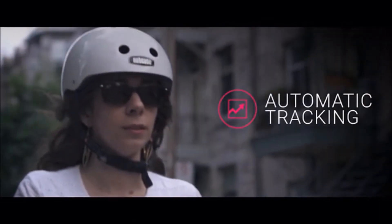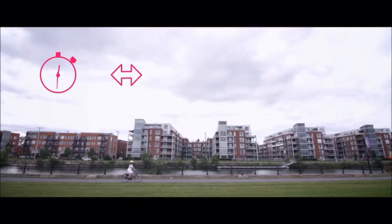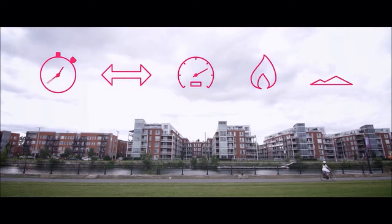As soon as you start riding, Smart Halo tracks your bike metrics — your time, distance, average speed, calories burned, and total elevation. Unlike regular fitness apps, you don't need to press start or stop. It does it all seamlessly, and you don't even need to take your phone out of your pocket.